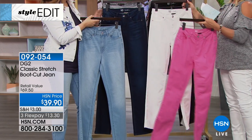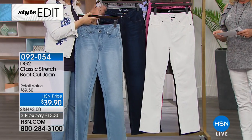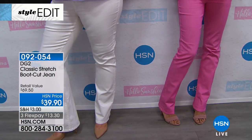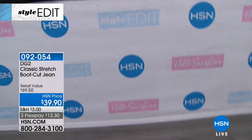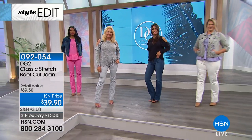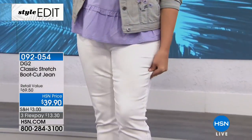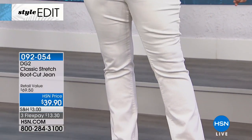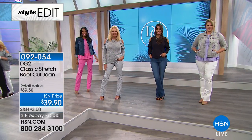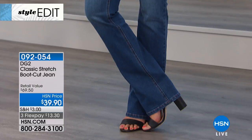Let's talk classic stretch. Diane started over a decade ago with DG2, and this is inspired by those first pairs. It's evolved over time - if you bought them back then, these are going to be different. There's more stretch, more resilience, and a very familiar feeling, like our favorite jeans back in the day but with even more stretch. The boot cut is the way she started at HSN - this is the one that started it all.